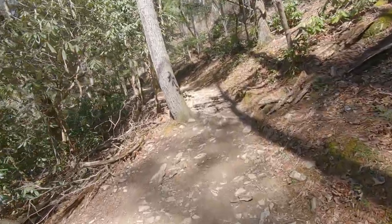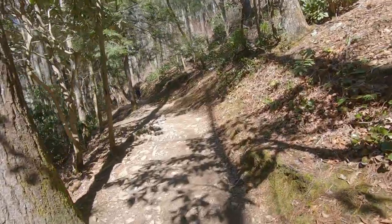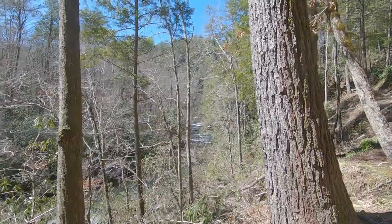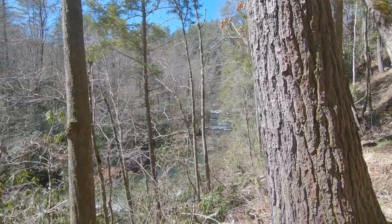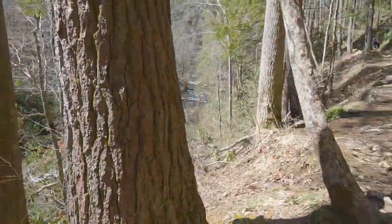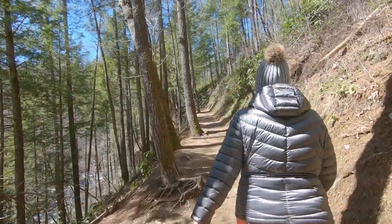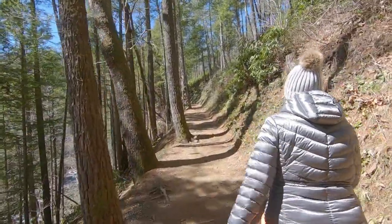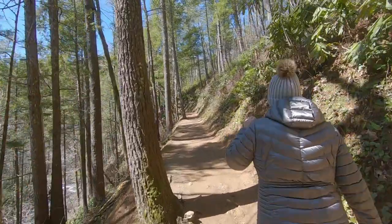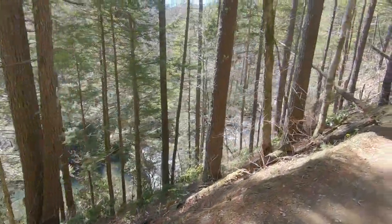Highly traveled trail, lots of people out on it — this is usually a good sign. Beautiful view, creek there. And now it's just kind of a steady upgrade. It's not steep steep, but you can definitely tell it's a climb now. Beautiful, beautiful hike.